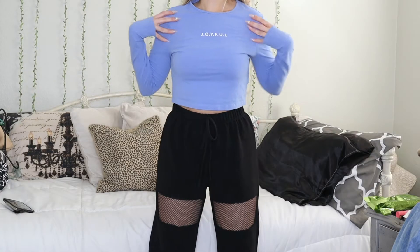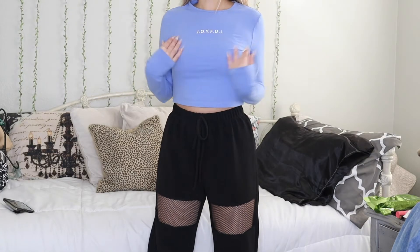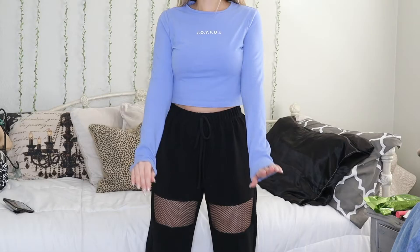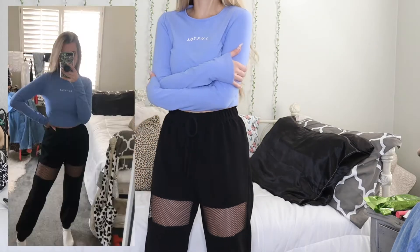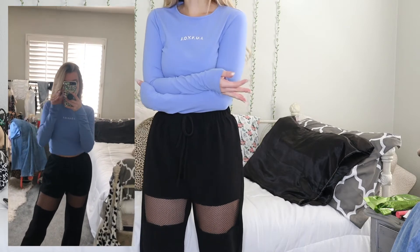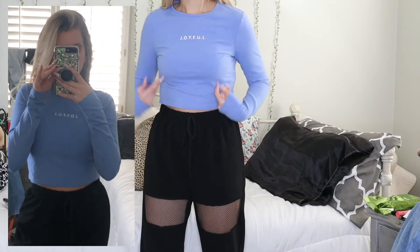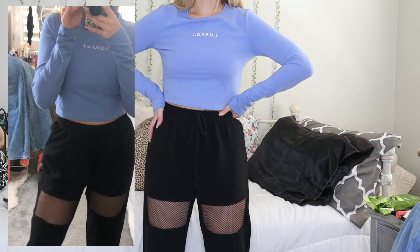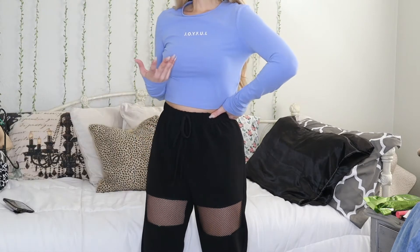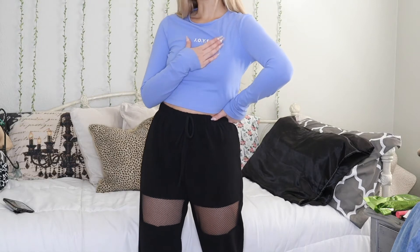I've got this long sleeve crop top that says 'joyful' on it, and it's a beautiful periwinkle blue color. I love this shirt — I feel like it's cute, kind of a statement piece. You could wear it in a trendy way or just as a workout shirt. I love that it says 'joyful' because we're always trying to be full of joy.